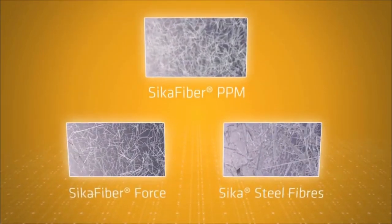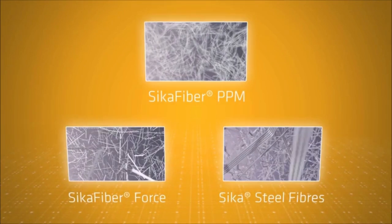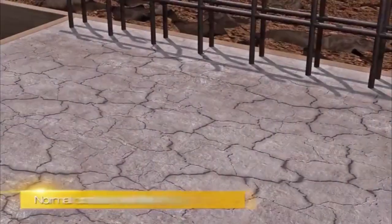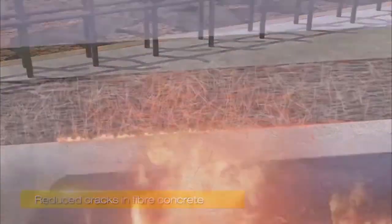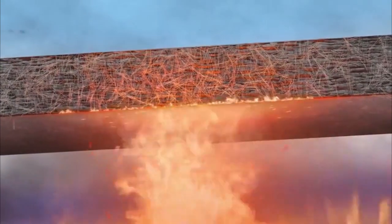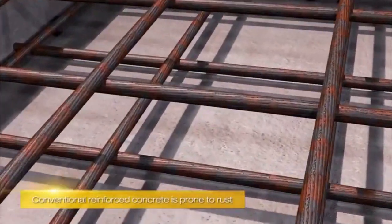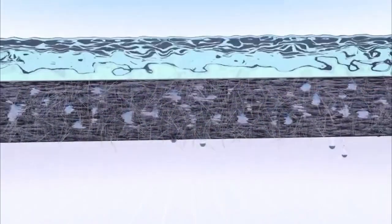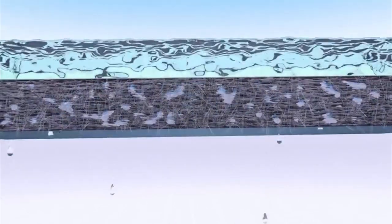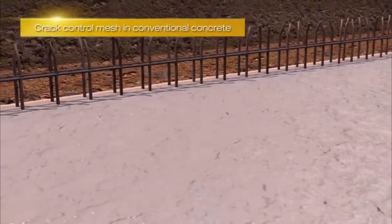Different fiber types are used to deliver different performance requirements and fall into three main categories. The first are synthetic microfibres called Seeker Fibre PPM. These fibers are extremely fine and hardly visible within the hardened surface. They are specifically designed to reduce early age shrinkage cracks and bleeding. Microfibres also improve fire resistance due to their low melting point, are corrosion resistant, increase abrasion and impact resistance, and can reduce water or chemical permeability. They also offer an alternative to crack control mesh.